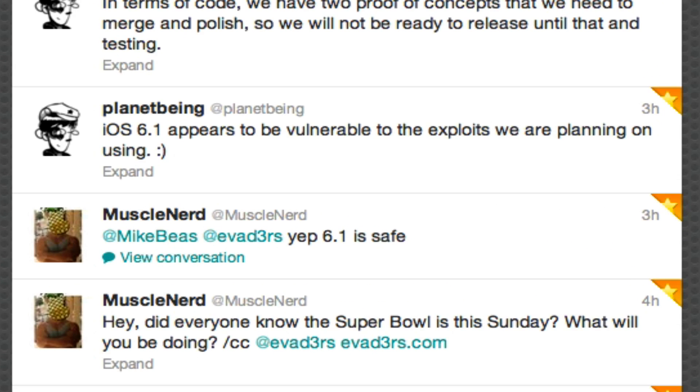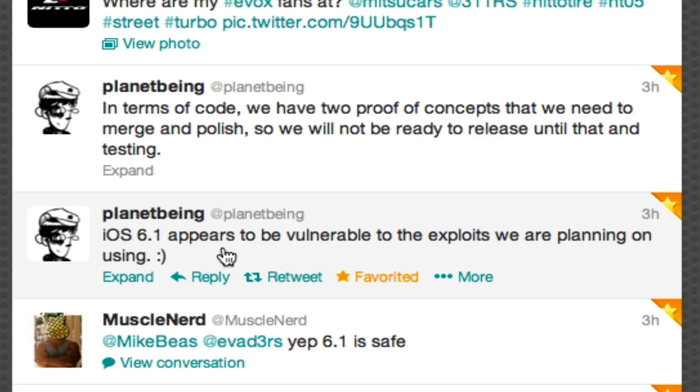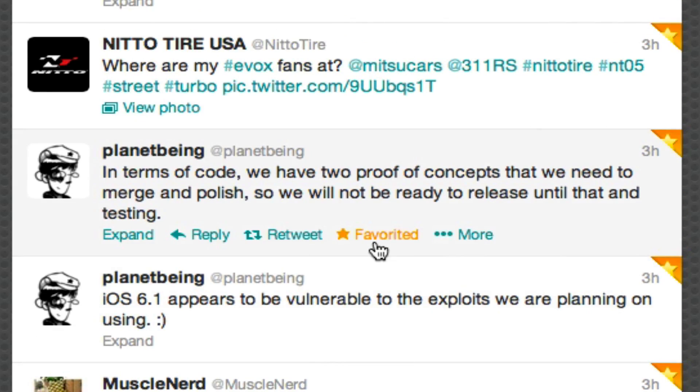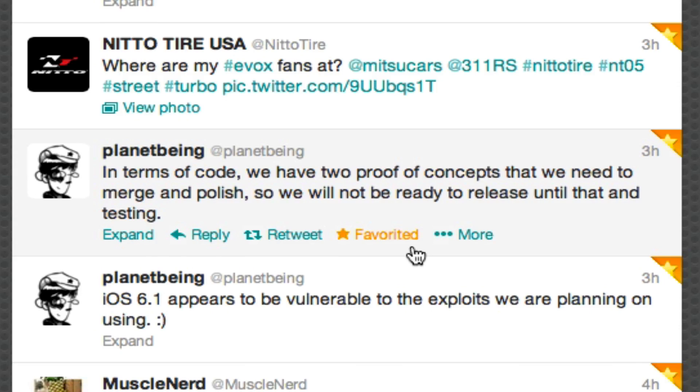There are a few more details from Twitter that developers have been tweeting out. There's a Super Bowl reference, and here's MuscleNerd saying 6.1 is safe. Planet Bain is saying it appears to be safe as well — that it's vulnerable. He also said in terms of code, they have two proof of concepts that need to be merged and polished, so they will not be ready to release until that's done and tested. Basically he needs to finalize everything, but it is safe to upgrade to 6.1.